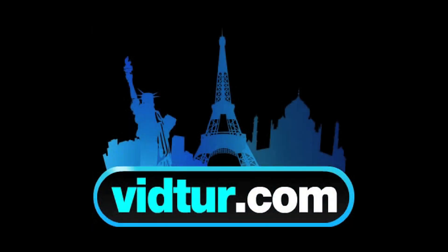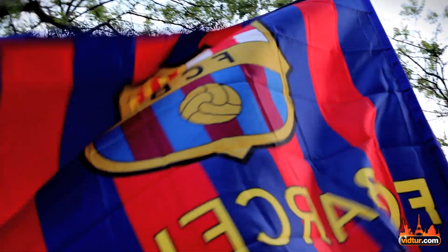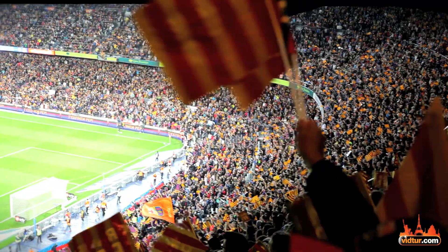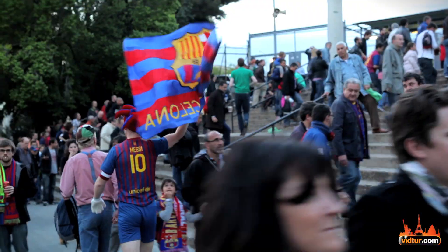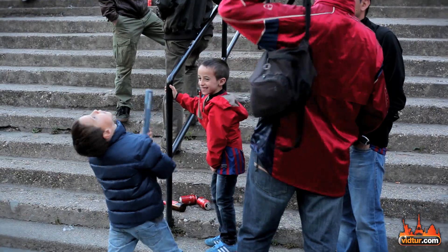Our number 8 attraction is the Barcelona Football Club Stadium and Museum. This is a must-see attraction no matter if you're a football fan or just a tourist passing by. By the way, children just love this place. For more ideas on planning your family vacation, view our video Barcelona with Kids.